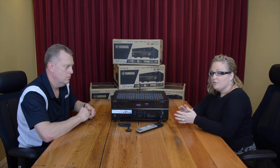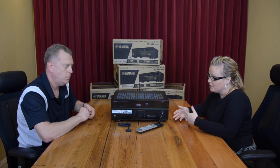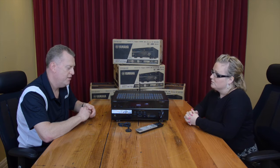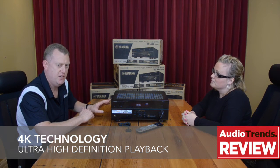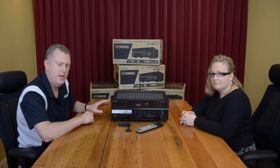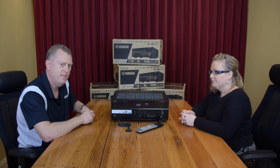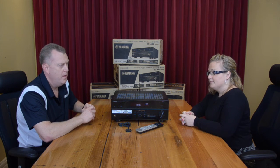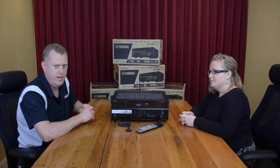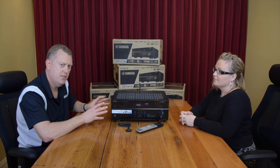Video fans will be excited about the possibility of 4K ultra high definition playback, which these receivers support. They support the latest HDMI 2.0 system and also HDCP 2.2, so they're fully up to date with the latest video technology as of 2015. There's full support for 4K, allowing you to play 4K content through these receivers into your projectors and TVs.